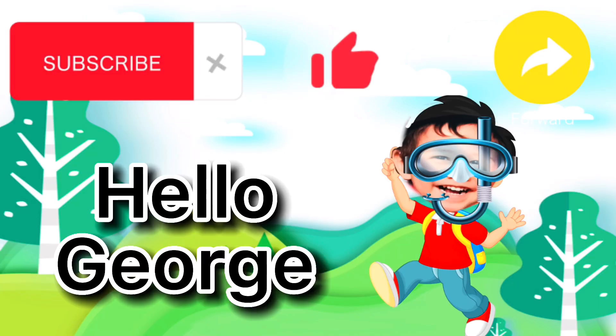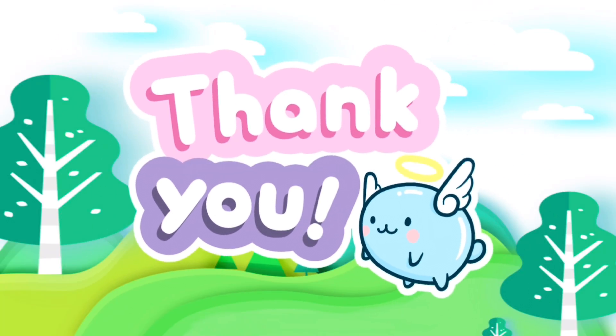Thank you again for watching. Please don't forget to like, share and subscribe to our channel. Thank you!